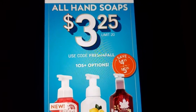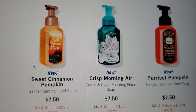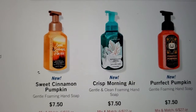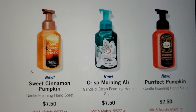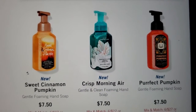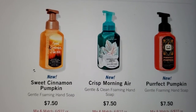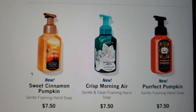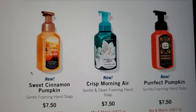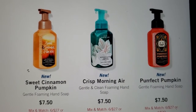So as you see, it's new Sweet Cinnamon Pumpkin, new Crisp Morning Air, and new Purr-fect Pumpkin. It's not showing the $3.25 yet, because it won't probably show until after 5-something. It's $1.27 here in Texas, so the sale will start today after 5 on Saturday.